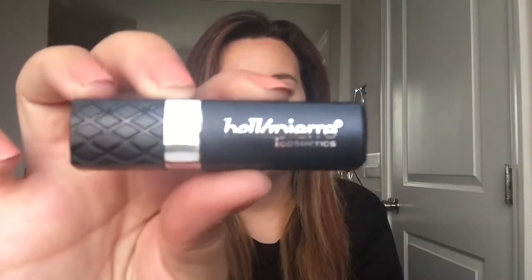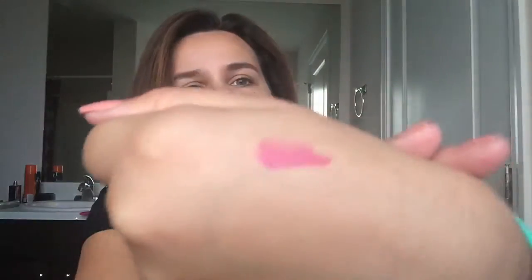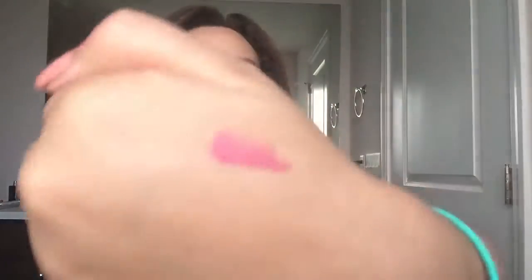First thing I have in here is the Bella Pierre Cosmetics lipstick in pink. Here is the color — it's really pretty, a really muted pink, not like a Barbie pink. This will be great for me to try. Loving lipsticks.